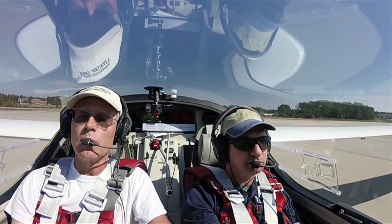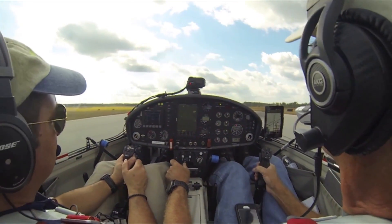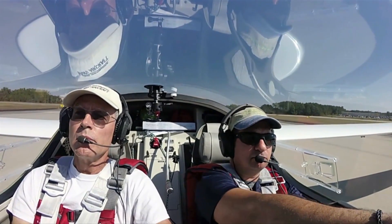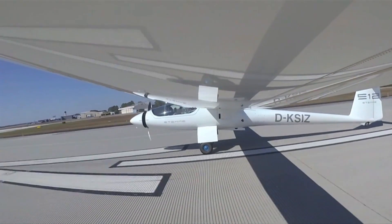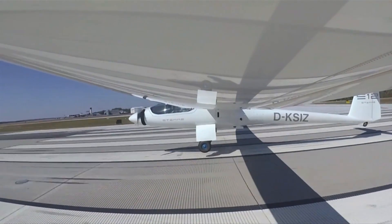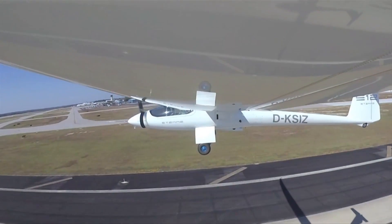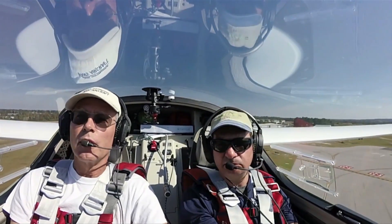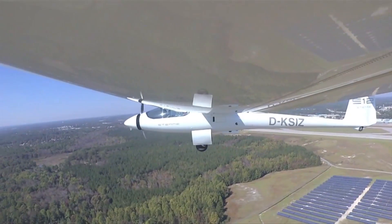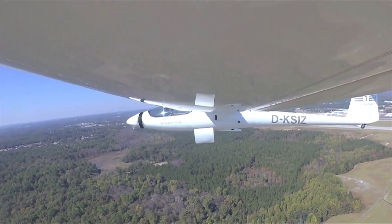We go to full power — airspeed's alive, making full power. Now we go to 115 percent, the tail comes up, and we levitate off the runway. We'll climb out at about 62 knots and wait until we're clear of the runway before we retract the main gear. Landing gear is in transition, coming up.